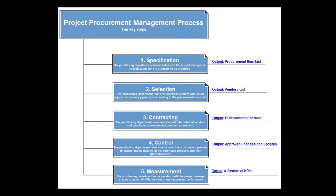The key steps are: specification and planning, identifying and selecting suppliers, proposal requesting, negotiating and contracting, control and delivery, and lastly, measurement and analysis.